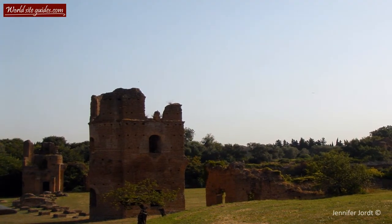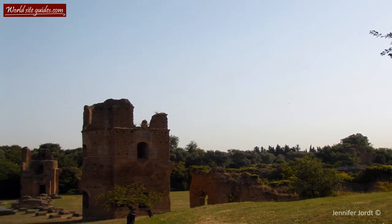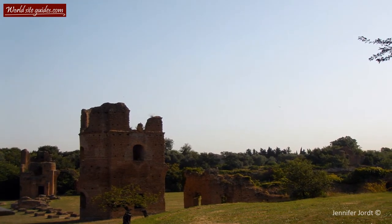This grand arena, located near the Appian Way, was built during the early 4th century during the reign of the Roman Emperor Maxentius.